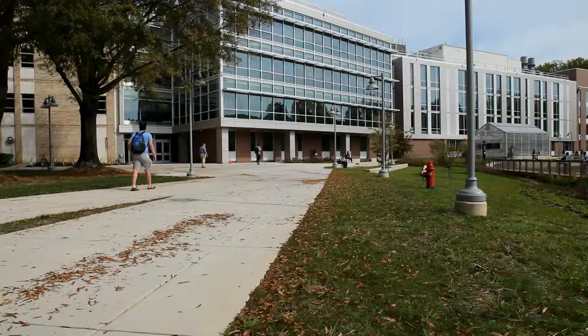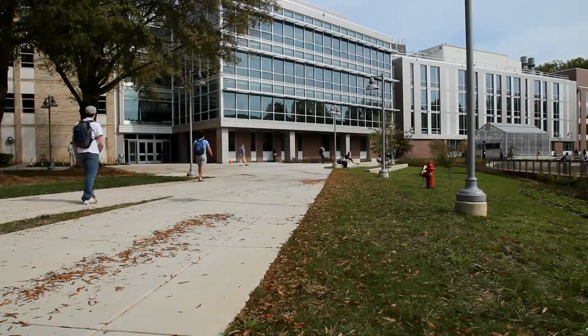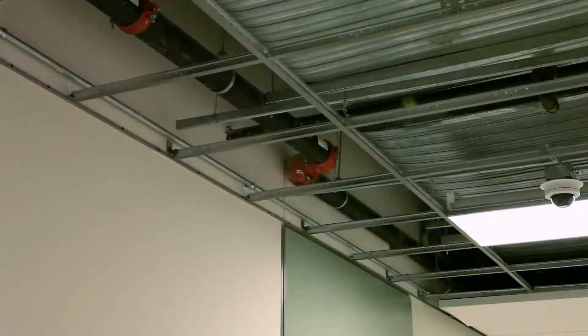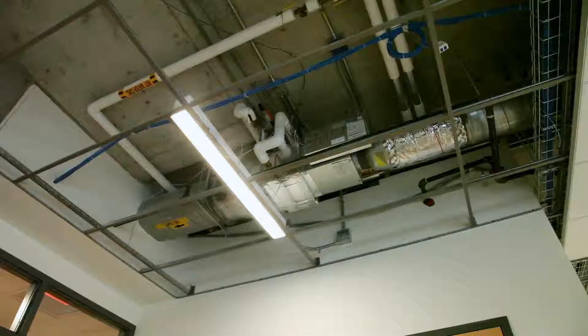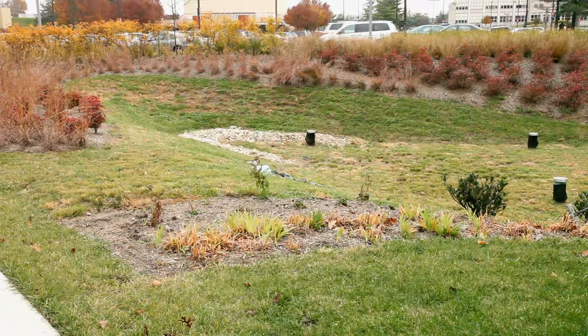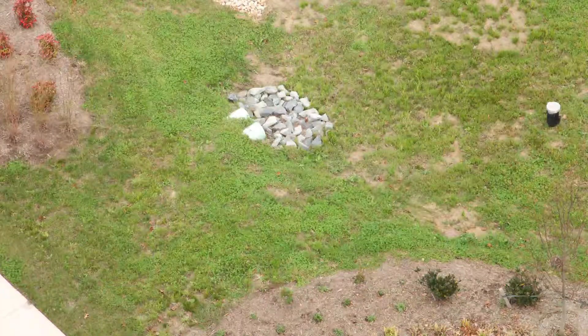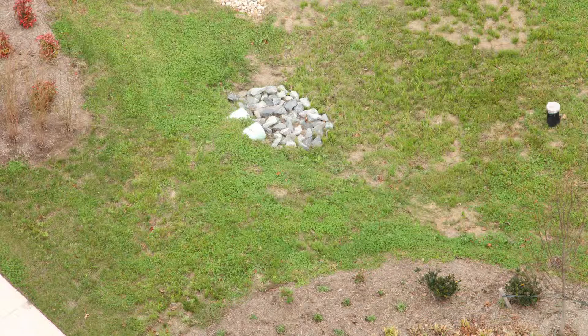Designed as a living laboratory, this building provides learning opportunities for more than science students. Through these open ceilings, architecture, construction, and green technology students can easily study the building structure, ductwork, wiring, and plumbing. On the outside, this rain garden and landscaping allow rainwater from surrounding hard surfaces to soak into the ground, minimizing runoff and erosion.